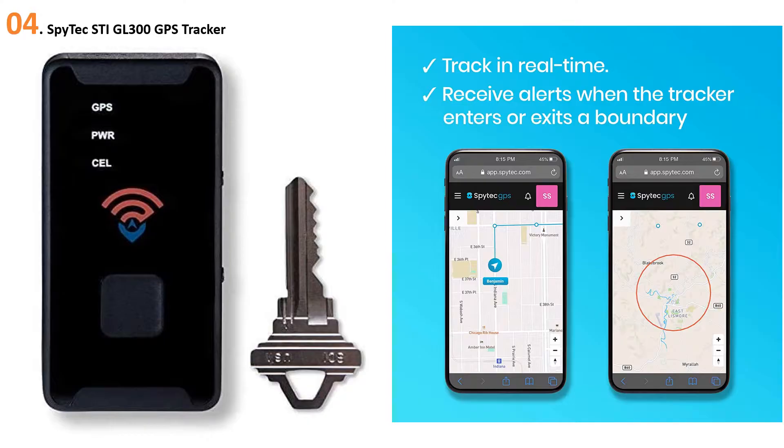At number four, the SpyTec STI GL300 GPS Tracker. The two-inch SpyTec STI GL300 GPS Tracker is small enough to be tucked into a pocket or attached to the undercarriage of your vehicle. This tracking device is battery powered, so you'll need to charge it periodically. The manufacturer claims a two-week battery life but it's more like eight to ten days. Monitoring will cost you around $25 a month, and you'll get location updates only every 60 seconds unless you pay more for faster tracking.